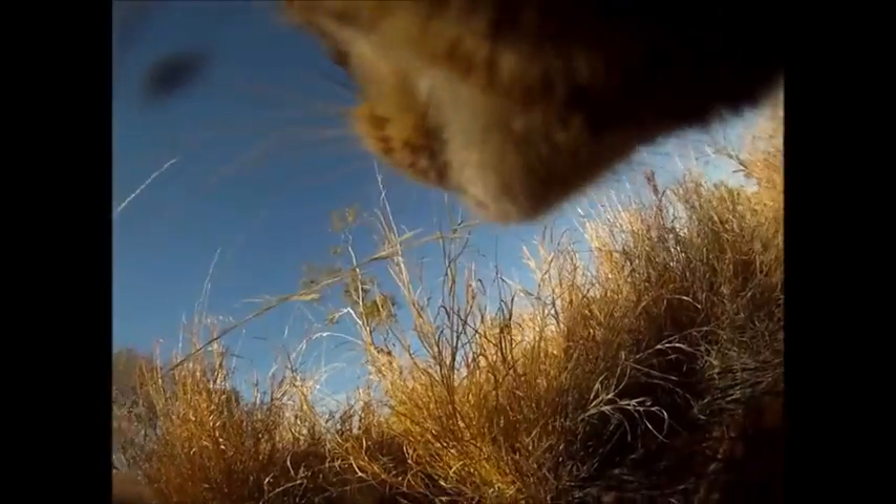Once the collar had been turned on and the cat released, we knew pretty much everything it did for about four to six hours — where it groomed, where it drank, and where it went to the toilet. This is an example of footage of a cat walking and hunting along a ridge line up in the Kimberley.